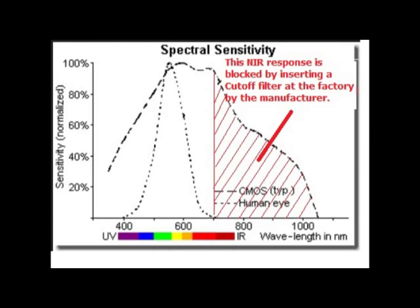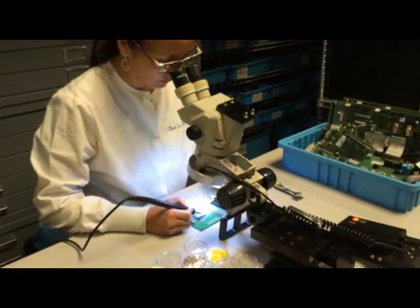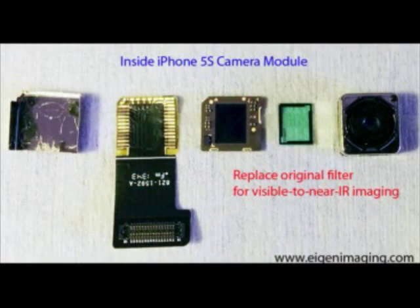This renders the digital image to match what our eyes actually see. To allow the smartphone camera to see the full response of its image sensor, Eigenimaging has developed a reliable method to modify the camera's module so it can detect both visible and NIR spectra, while maintaining normal camera operations.